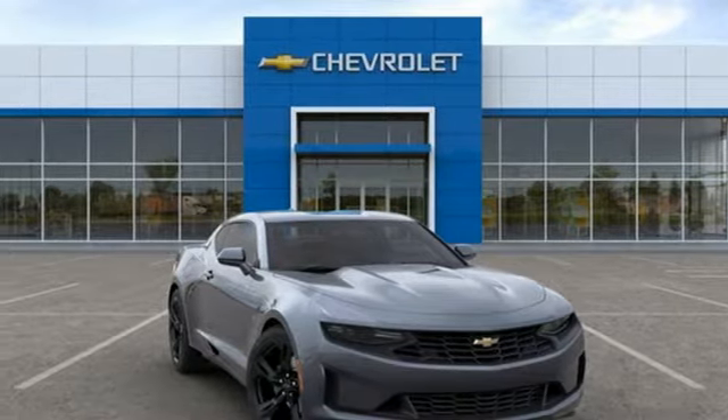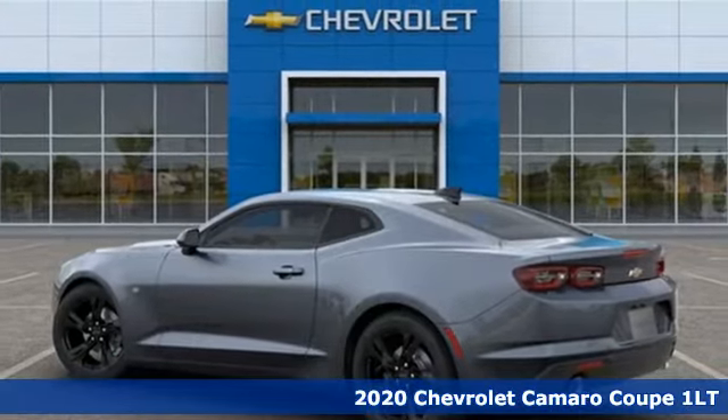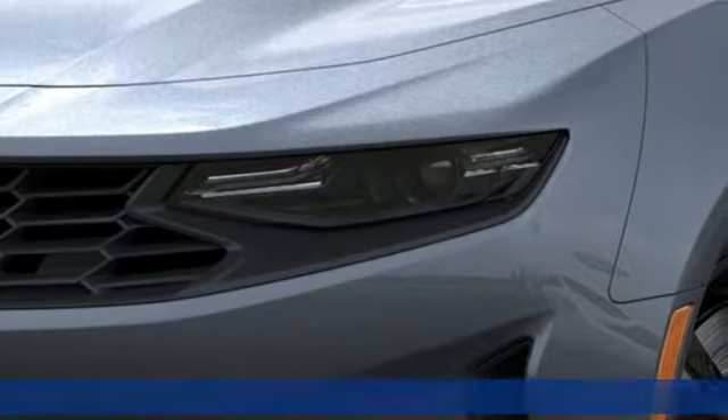It's a new 2020 Chevrolet Camaro. The driveway, the open highway, the closed track — as long as there's pavement, this classic sports car owns it.